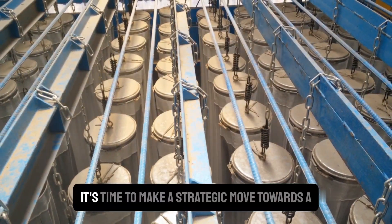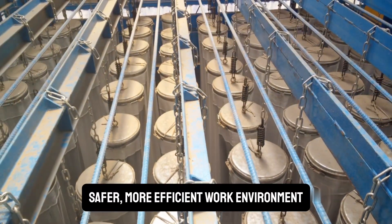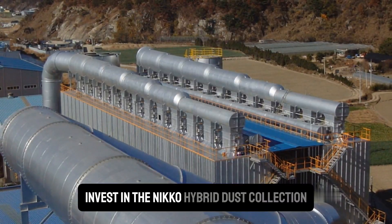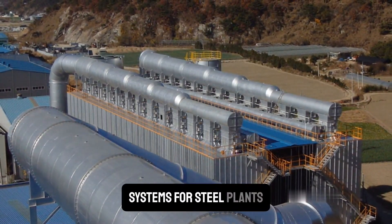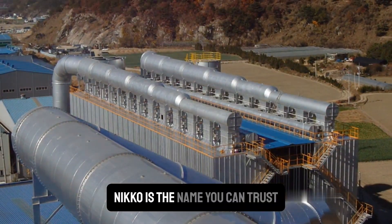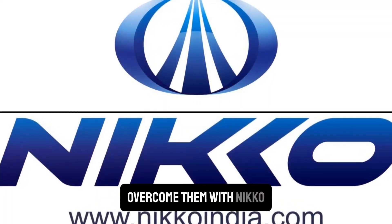So why wait? It's time to make a strategic move towards a safer, more efficient work environment. Invest in the Niko Hybrid Dust Collection System. Because when it comes to dust collection systems for steel plants, Niko is the name you can trust. Don't just meet the challenges — overcome them with Niko.